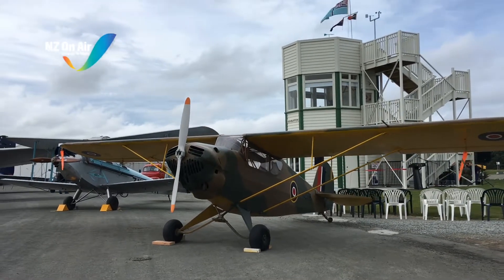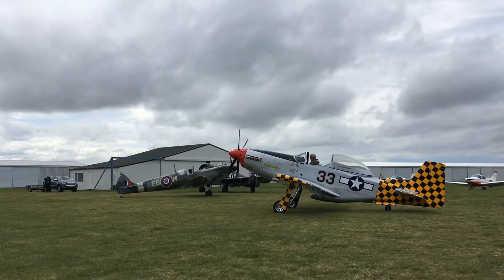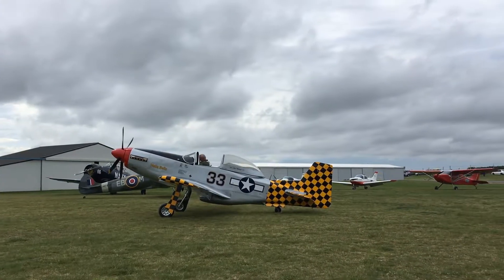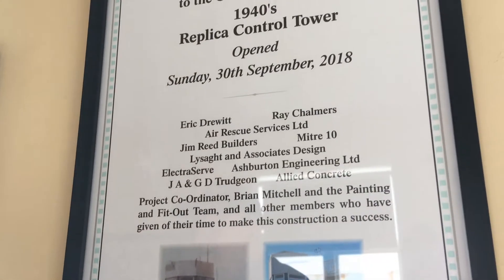The golden age of aviation. The field of the Ashburton Aviation Museum awash with many splendid flying machines of yesteryear, celebrating one man's vision which is now a reality.